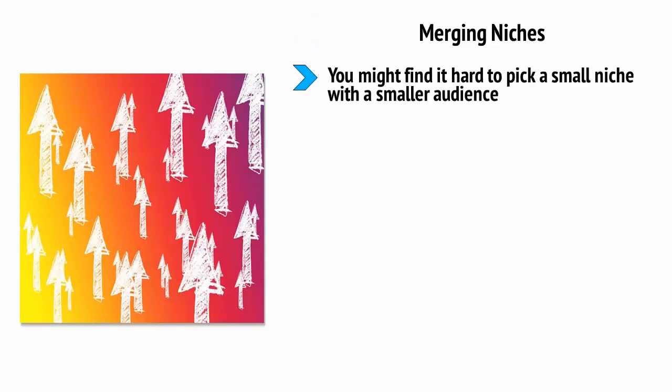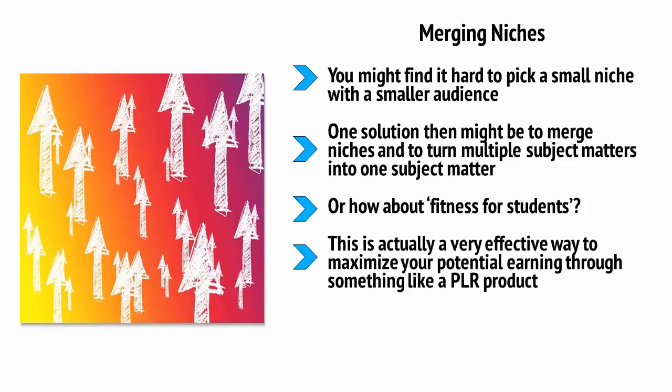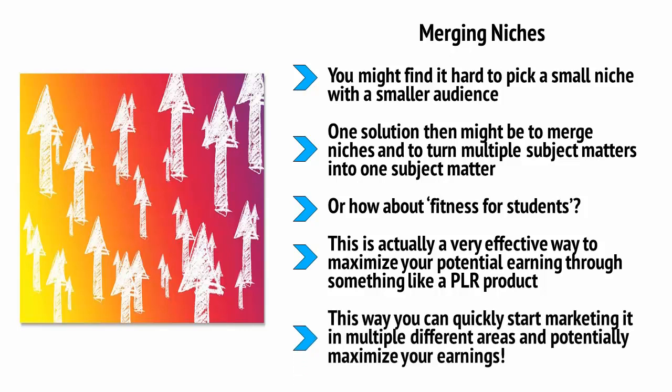Merging niches. You might find it hard to pick a small niche with a smaller audience — perhaps it goes against your natural intuition to pick the biggest and most popular subjects. That's normal and to be expected. One solution is to merge niches and turn multiple subject matters into one. For example, you can combine martial arts and fitness by making your book a book on fitness for martial artists. Or how about fitness for students? In this way, you're honing in on a smaller subsection of a larger niche, while still having that global appeal. This is actually a very effective way to maximize your potential earnings through something like a PLR product. Buy a generic ebook on fitness, then simply alter the content slightly to turn it into an ebook on fitness for students, for martial artists, for the elderly, for diabetics. This way, you can quickly start marketing it in multiple different areas and potentially maximize your earnings.